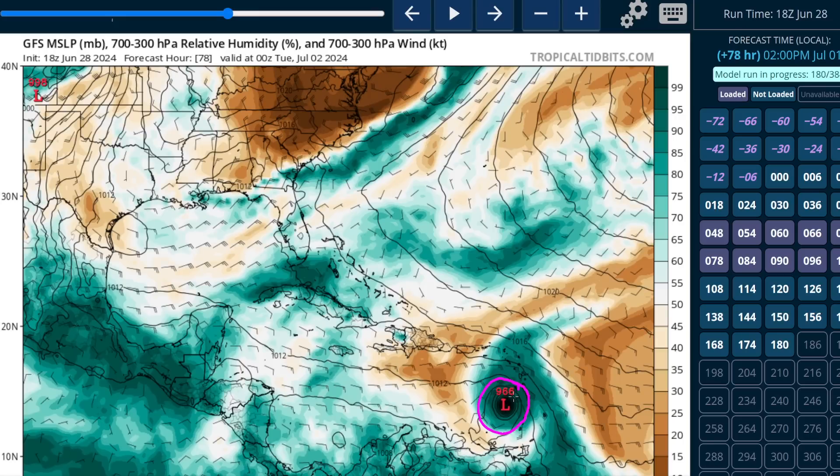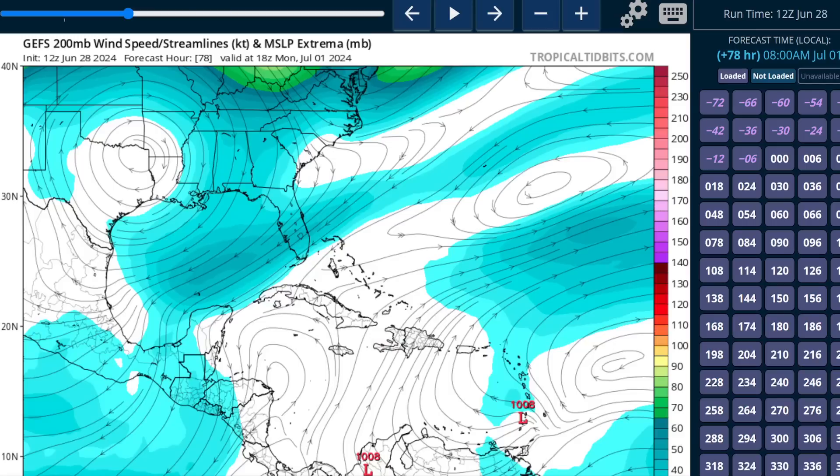We talked about conditions being favorable on entry to the Caribbean. Looking at the GFS ensemble mean as it enters the Caribbean — upper-level easterlies, and as it's being ushered by the low-level easterly trade winds, this equates to low shear, so favorable for the storm.